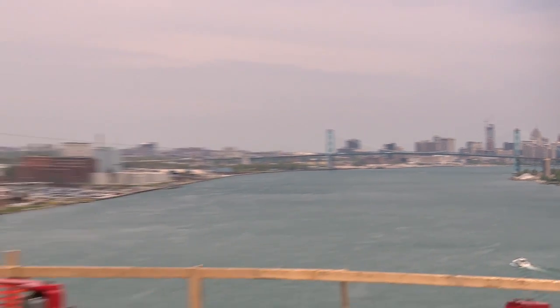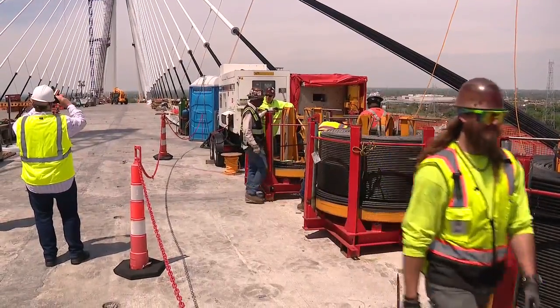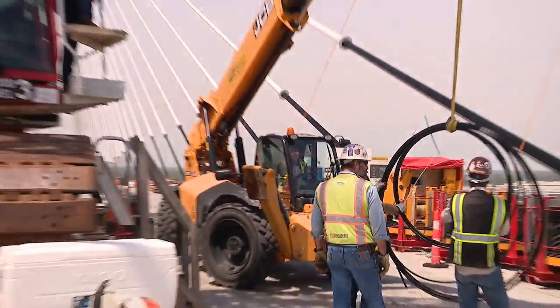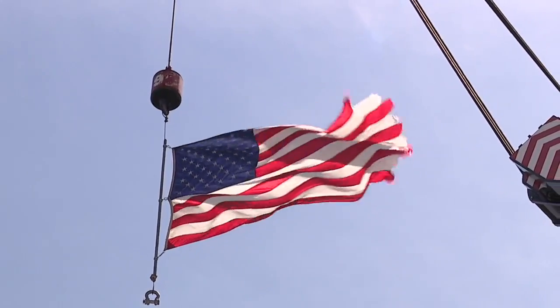Stunning views of the Detroit River as construction equipment scurries across the bridge, constantly making progress. Towering cables still need to be flown up, and the final two sections connecting the pieces of the bridge should be placed within four to six weeks. We anticipate opening the bridge in fall of 2025, so there'll be a little bit of time after construction is completed where we'll be doing our final testing, ensuring that everything is working.